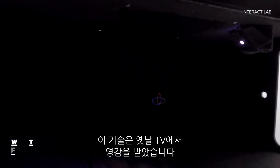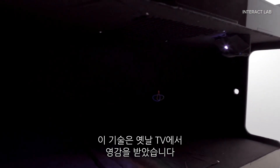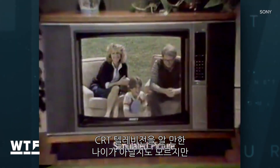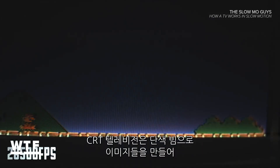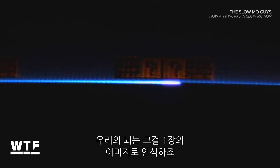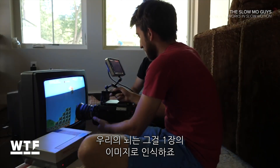Now, believe it or not, this tech is actually inspired by old-school TVs. You may not be old enough to remember CRT televisions, but they created images with a single color beam that scanned across the screen so quickly, our brains registered them as a single image.